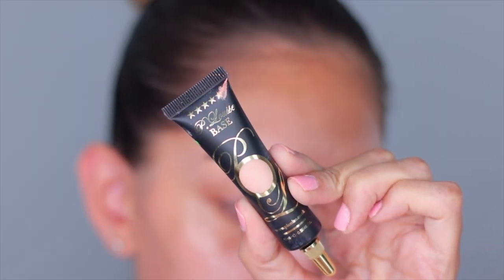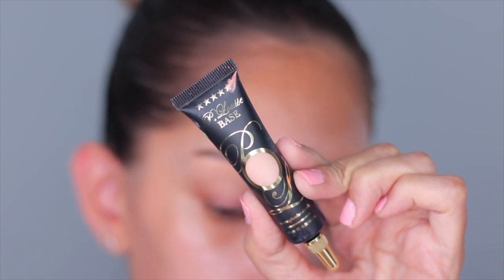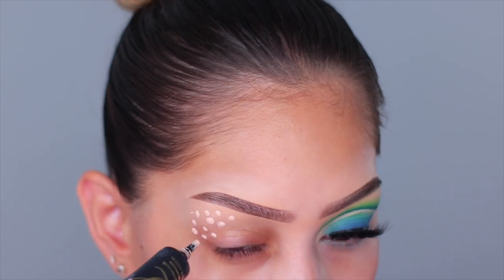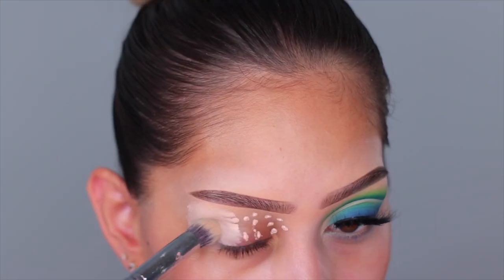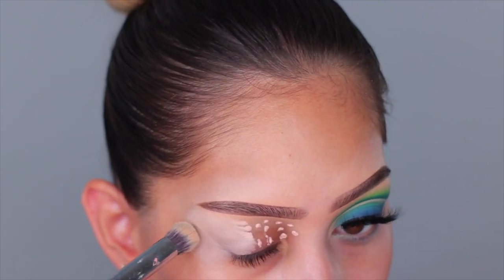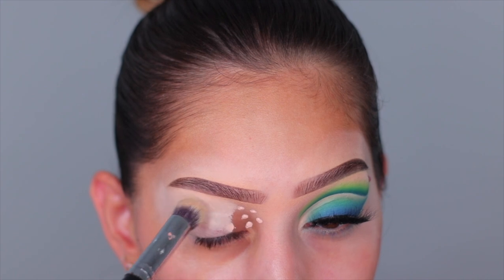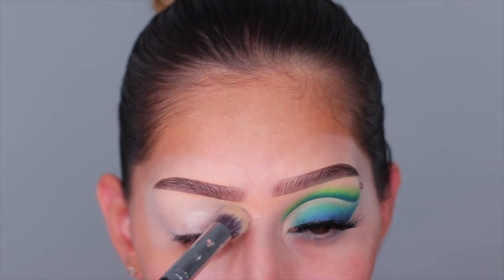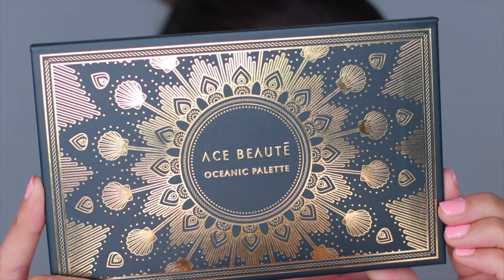Let's get started. I'm using my P Louise base — if you're new here, this base is amazing. I do a few small dots all over my eyelid instead of one big glob, then I go in with a domed buffing brush from Morphe and tap out the product until it's completely blended. The base goes from looking really wet to a satin finish, and that's when you know it's ready. I'm using the Ace Beauty Oceanic palette for eyeshadow today.